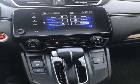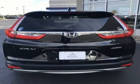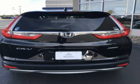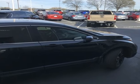Doors and push button start proximity key. AM-FM satellite radio. Express open and close sliding and tilting sunroof. Four-wheel drive. And continuously variable automatic transmission.